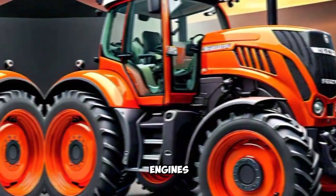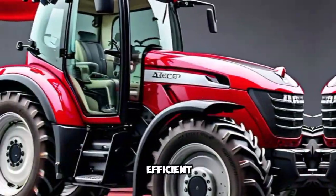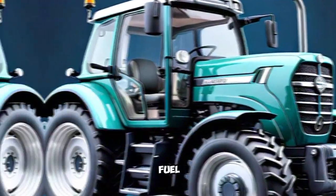Second, Powerful Engines: FENT tractors feature efficient and powerful engines, providing excellent torque and fuel efficiency.